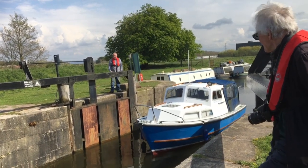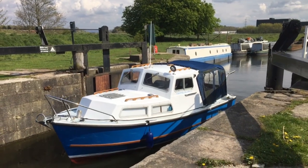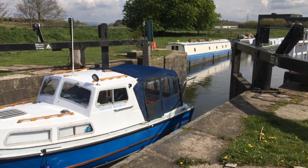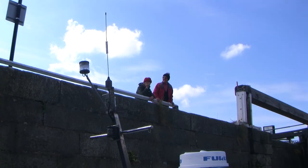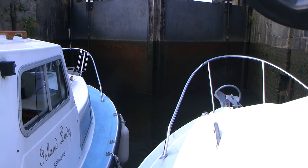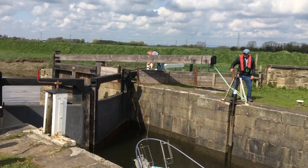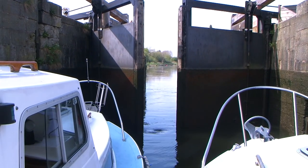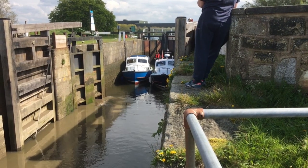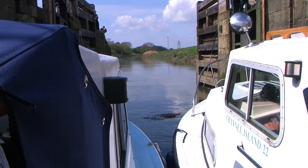The lock has been readied for us by Roger and a friendly team from Tarleton Boat Yard. We creep into the lock chamber slowly, the two boats snugly fitting side by side. The handles are wound to open the sluice gates, which drop us down to the level of the river. We are released, and we begin to retrace our steps down the River Douglas.